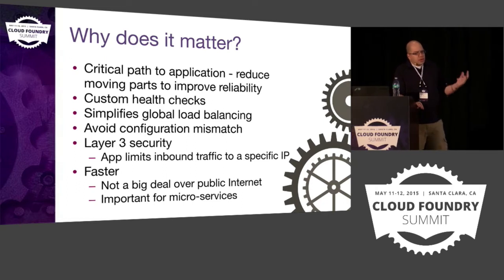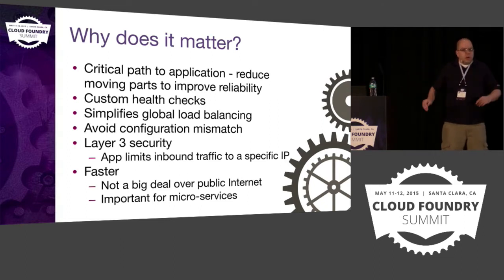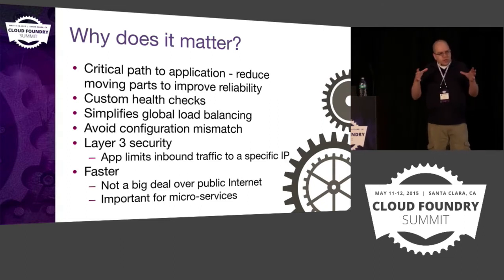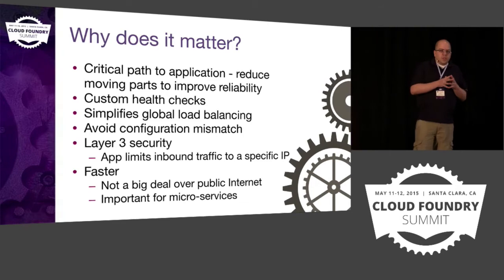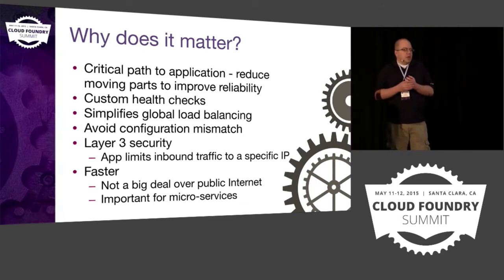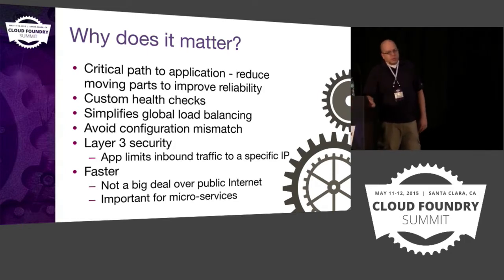Another issue is the custom health checks that our customers have come to rely on. And a big thing right now is that most of our IT operations happen in one data center at BYU, but as we're expanding and embracing the cloud and moving to AWS, supporting global load balancing has become a really big priority. F5 provides that for us using a GeoDNS solution, but it's harder to integrate with Cloud Foundry when you've got the GoRouters between the LTMs and Cloud Foundry.